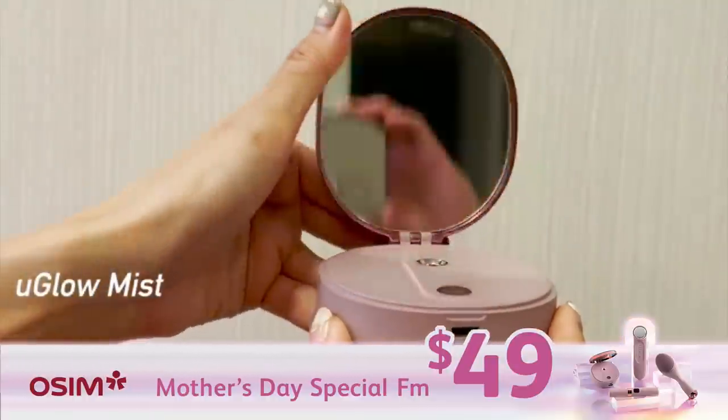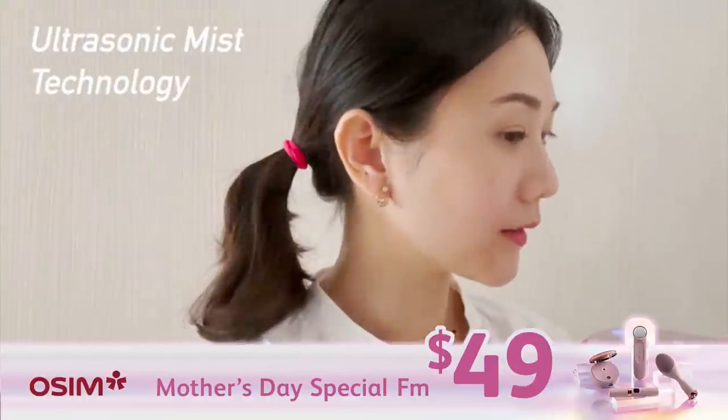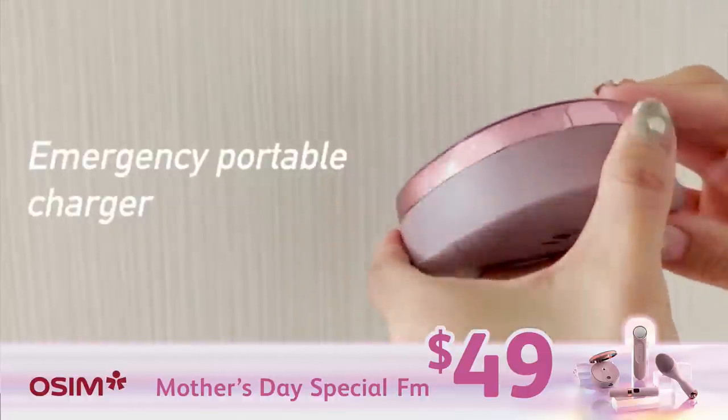Lastly, You Glow Mist, a portable facial humidifier which always gives me an immediate boost of hydration. It is also an emergency charger.